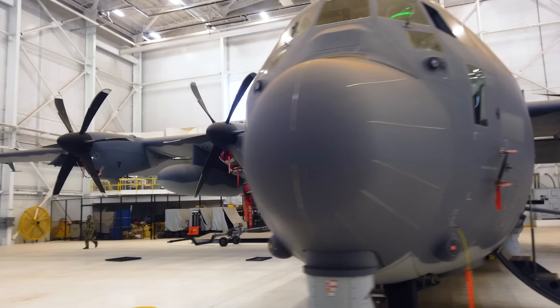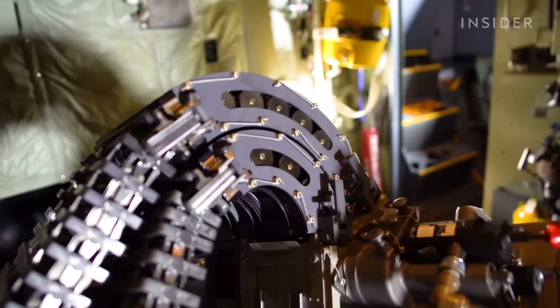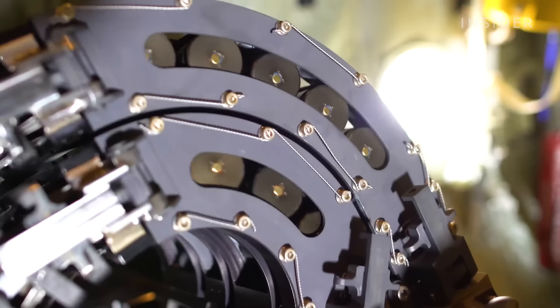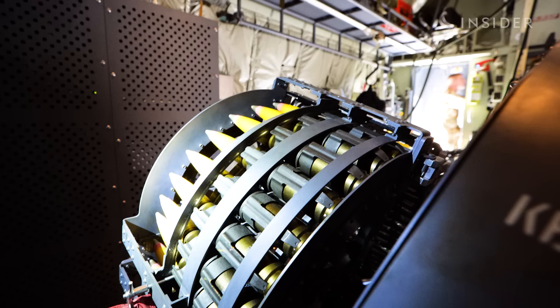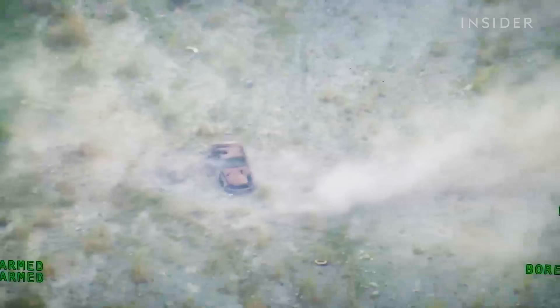The J model was built with a precision strike package which has two weapons, starting with the 30mm gun. It's going to be made up of a barrel, upper receiver, and the feeder assembly, and within it you're going to have your flexible chutes that feed the ammo into it. Air Force leadership has said that because of its accuracy, the 30mm gun is almost like a sniper rifle.